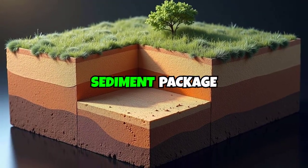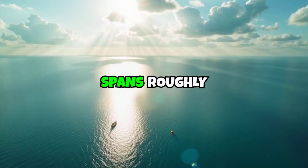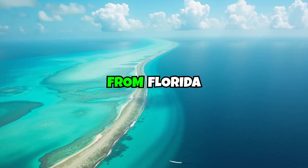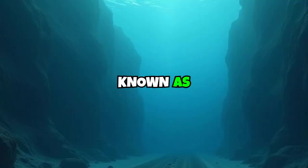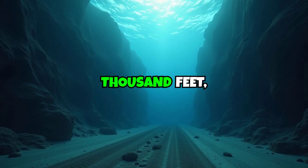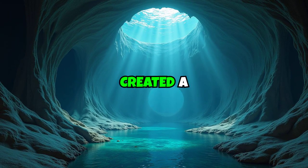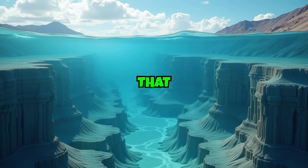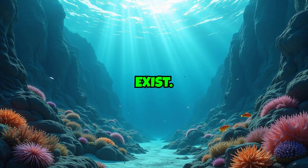In some spots, the sediment package is more than 10 kilometers thick. The Gulf spans roughly 1.6 million square kilometers, or 600,000 square miles, from Florida to the Yucatan and Cuba. Its deepest point, known as Sigsby Deep, descends more than 5,000 meters – over 14,000 feet – below sea level. This ancient history created a complex underground architecture of salt domes, ridges, and canyons that today influences where oil, gas, and marine life may exist.